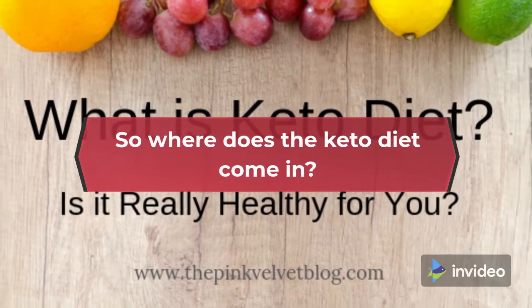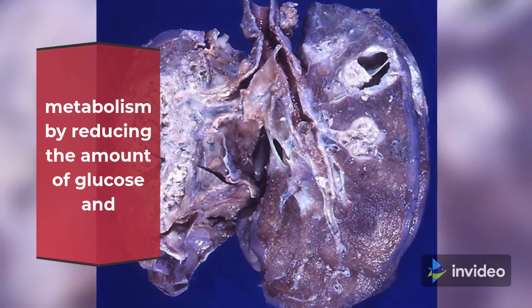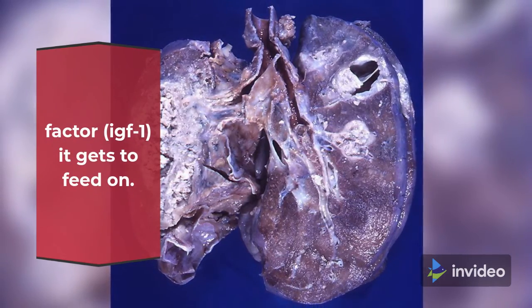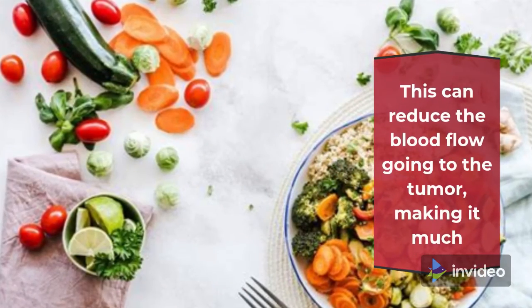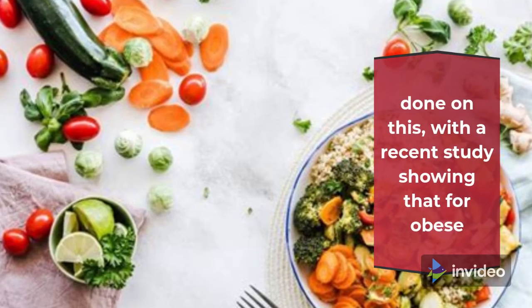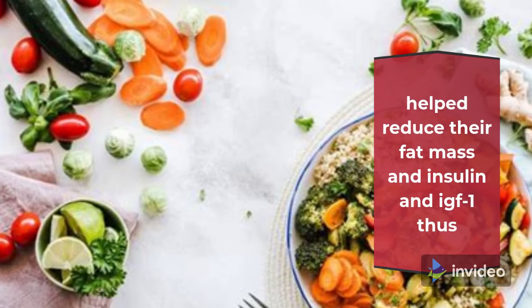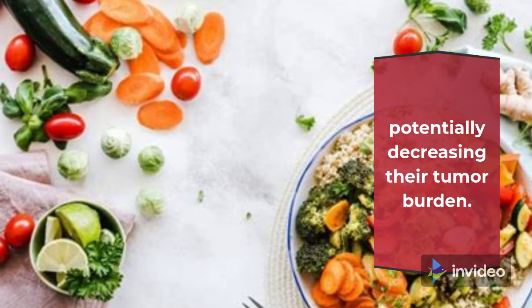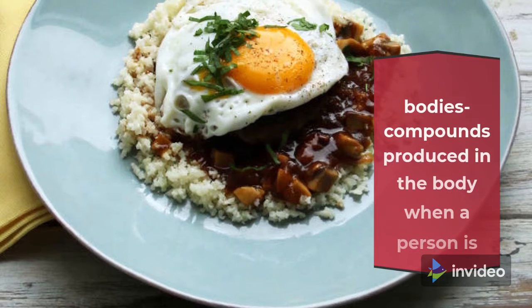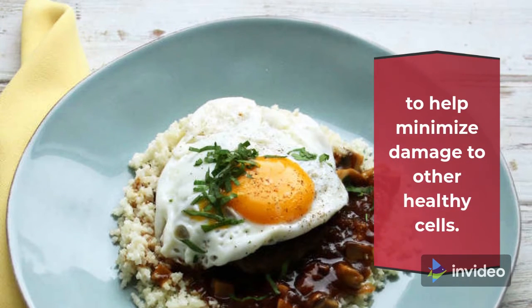So where does the keto diet come in? Using the ketogenic diet, we can potentially change the tumor's metabolism by reducing the amount of glucose and other nutrients — like insulin and insulin-like growth factor, IGF-1 — that it gets to feed on. This can reduce the blood flow going to the tumor, making it much less favorable for cancer cells to grow. A recent study showed that for obese endometrial and ovarian cancer patients, the keto diet helped reduce their fat mass, insulin, and IGF-1, thus potentially decreasing their tumor burden. There are also studies looking at how ketone bodies — compounds produced in the body when a person is on the keto diet — can actually function as antioxidants to help minimize damage to other healthy cells.